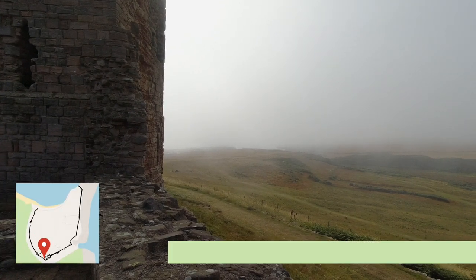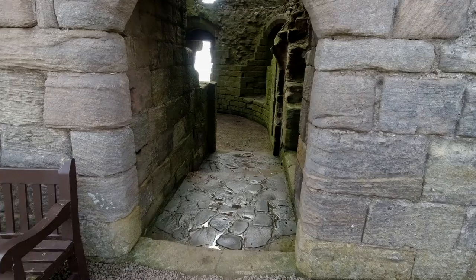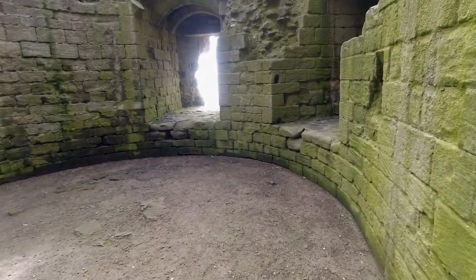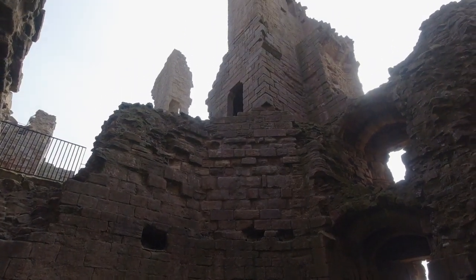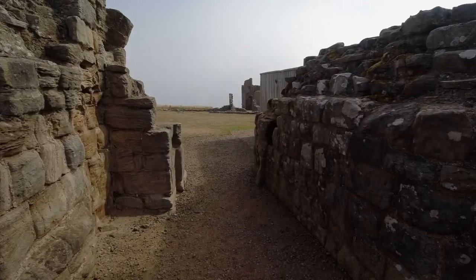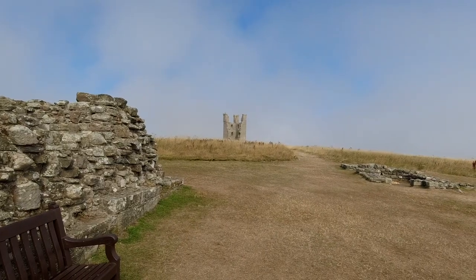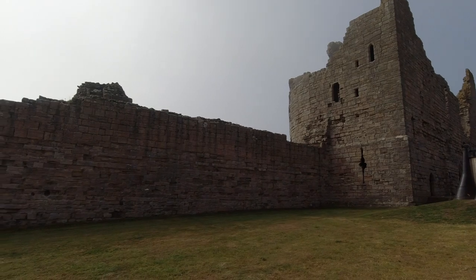After entering through the great gatehouse, we find ourselves in the inner ward. Dunstanburgh Castle was built between 1313 and 1322 by Earl Thomas of Lancaster. He was the wealthiest nobleman in England. It was built at a time when the earl's relations with his cousin, King Edward II, had become hostile. Thomas had been a ringleader in the capture and killing of Edward's royal favourite, Piers Gaveston, in 1312.